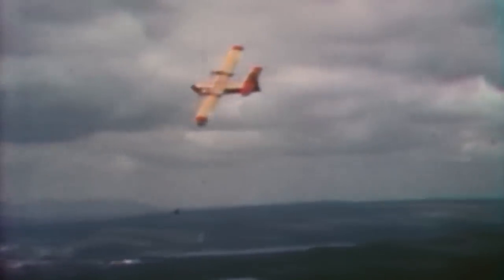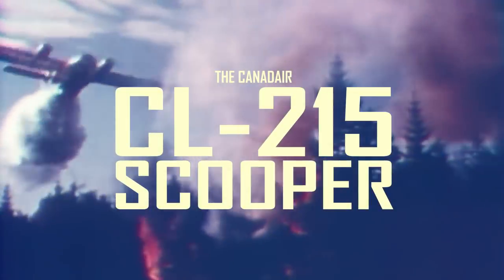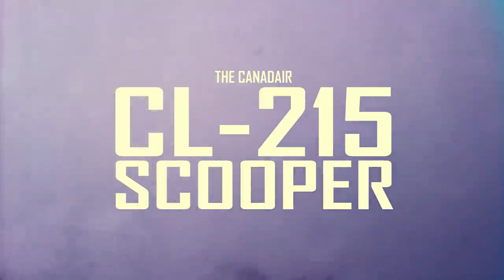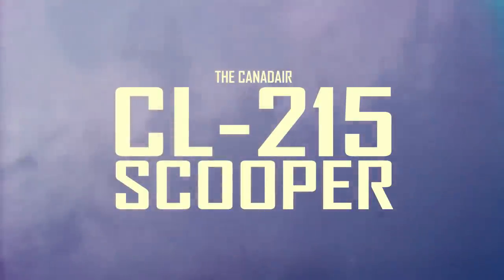Across the world, forest fires are held at bay by the most efficient airborne firefighting platform the world has ever seen. It can skim the water to refill its tanks without landing and deliver a high volume of water directly where it's needed. It's the Canadair CL-215 scooper family of water bombers, the most successful series of amphibious flying boats since the Second World War.